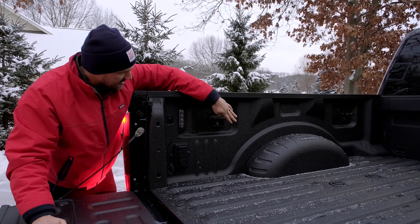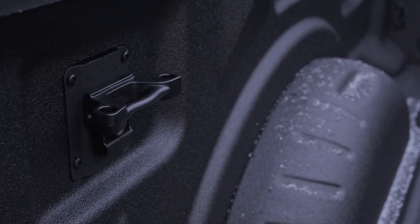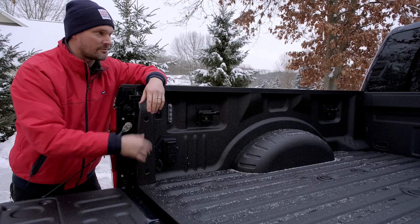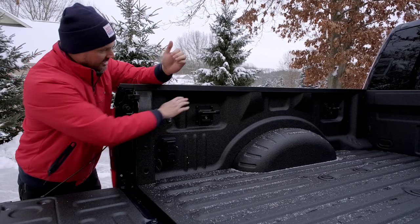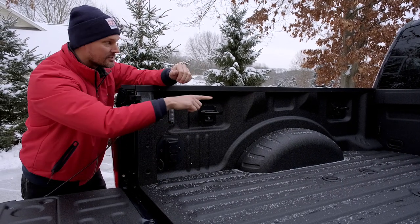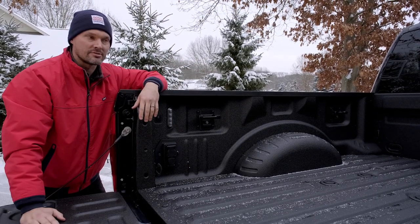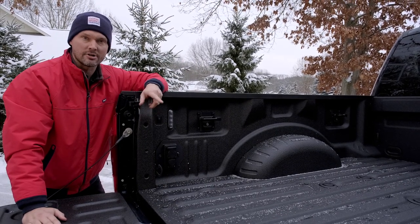I want to take a quick second to talk about these additional tie-downs that Ford offers. They've always come in an accessory package — you just take them out of the package, install them in five minutes or less — but they're a very nice additional tie-down location besides the typical D-rings in each corner. Something up a little higher and more in the middle gives you extra securement points for all the odds and ends you're carrying in your truck bed.